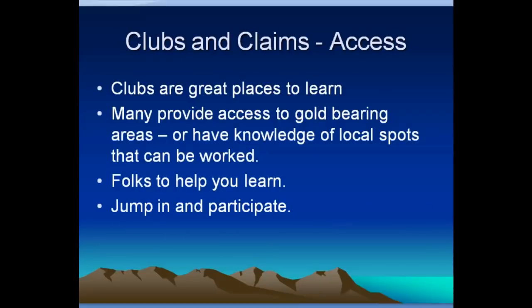Clubs are a good thing, especially for new guys — I urge people to get involved. Virtually every club I've ever seen, 10% of the people do 90% of the work. So clubs are always looking for people to jump in and help. If you want to join a club, roll up your sleeves and jump on in and participate.